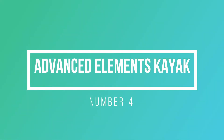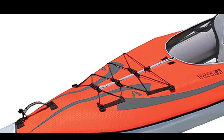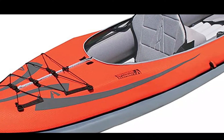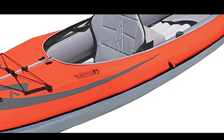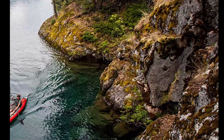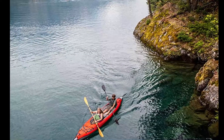Number 4: Advanced Elements Kayak. Built-in aluminum ribs define the bow and stern and improve tracking. Three layers of material provide extreme puncture resistance. Folded size is 35 x 21 x 12 inches, max weight capacity is 550 pounds, and it weighs 52 pounds. Pre-assembled at the factory — simply unfold, inflate, and attach the seats.